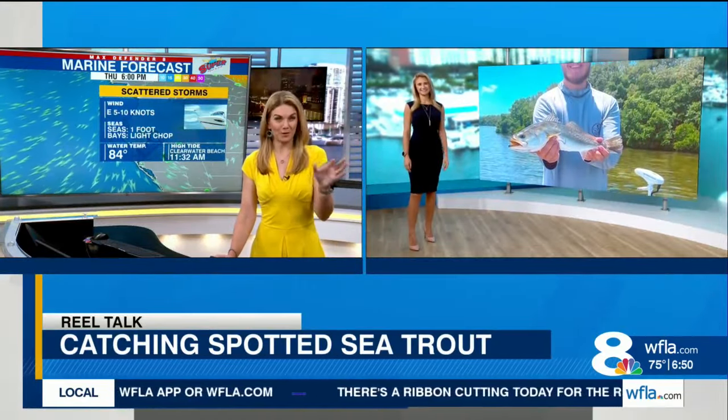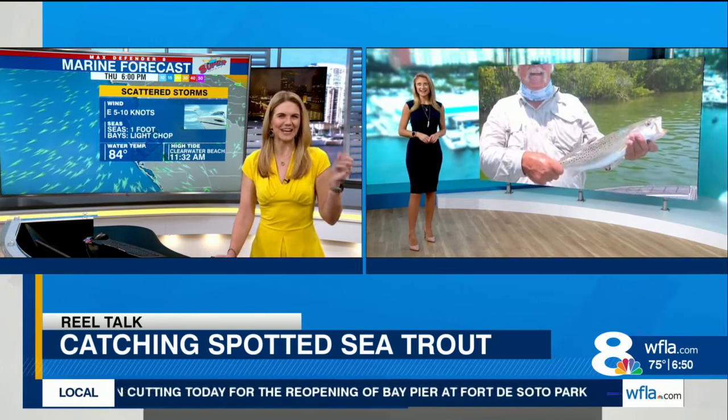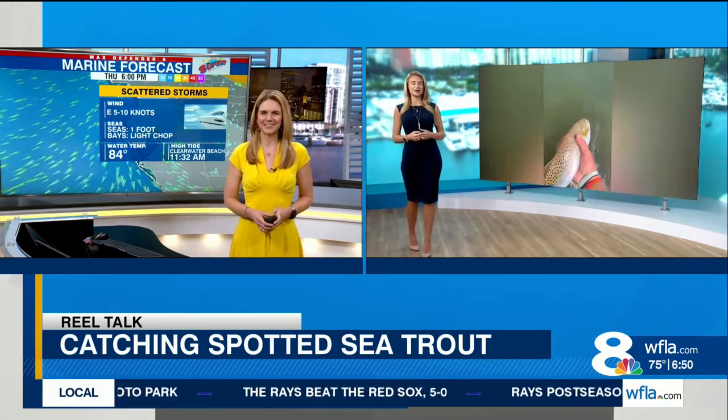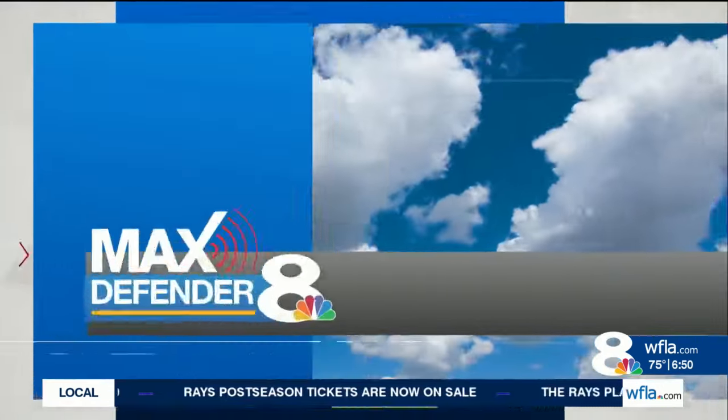The water temperatures will continue to drop, but the fish cake sounds really good. I've actually never made it that way — that was an interesting take, so I'm going to have to try it too. Speaking of water temperature, it is down to 84.